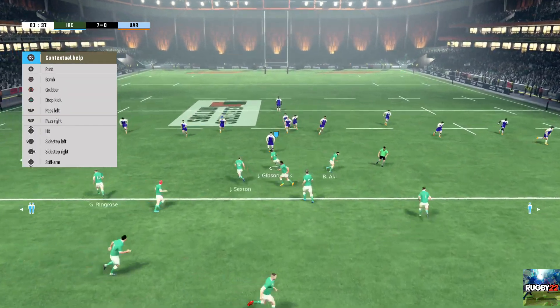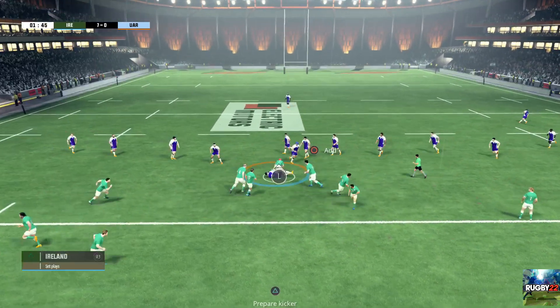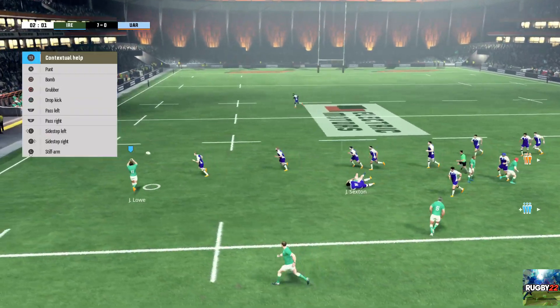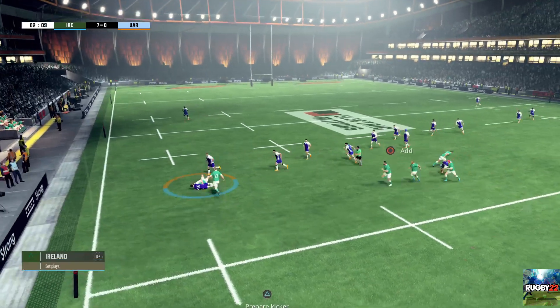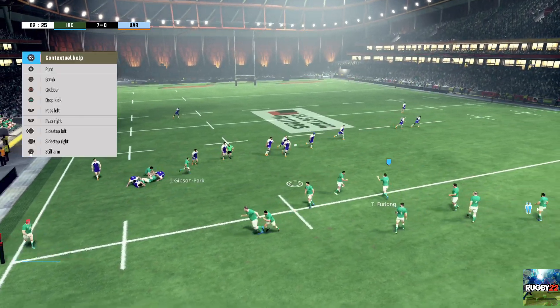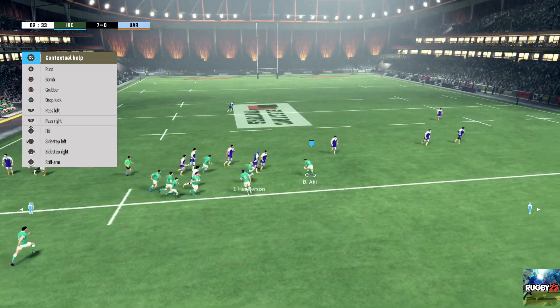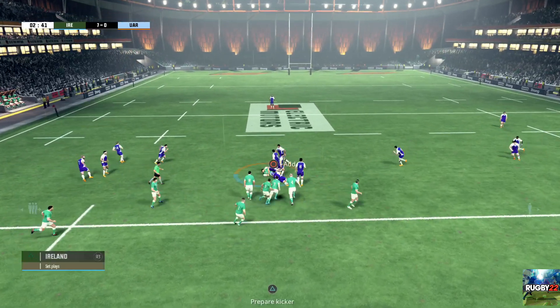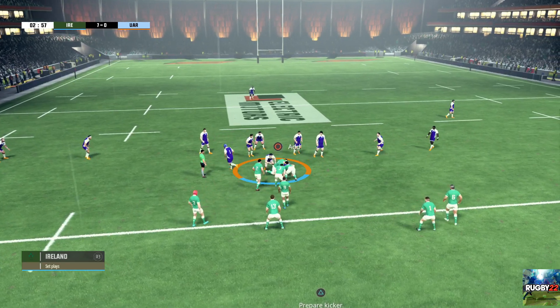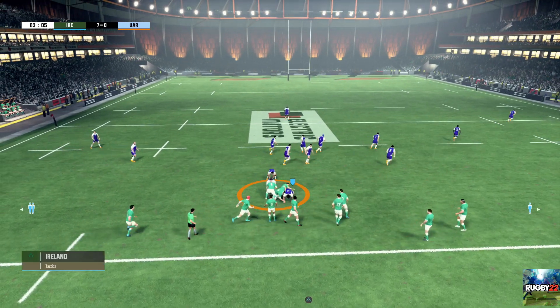Gibson Park recovers the ball. It's a ruck. They took the ball in and it's still theirs. A ruck's formed. They're scrapping for the ball. That's him tackled. A really good contest there and they managed to get the ball.